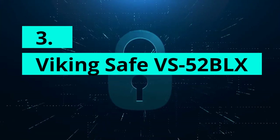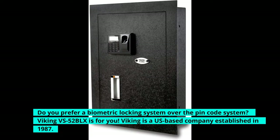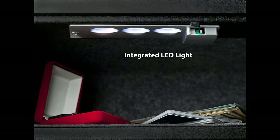Viking Safe VS-52BLX. Do you prefer a biometric locking system over the PIN code system? The Viking VS-52BLX is for you. Viking is a US-based company established in 1987, and for the past 100 years the company has made its name in the industry due to its fire protection products. The VS-52BLX has a 500 DPI optical sensor and a biometric locking system. You can save up to 32 fingerprints so that multiple people can access it. If not, you can set a PIN code as well, and for backup you can always use the keys.